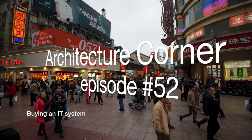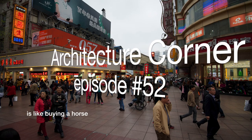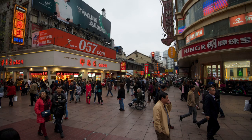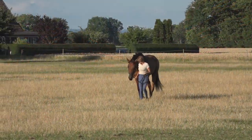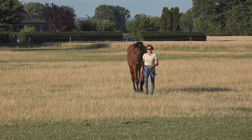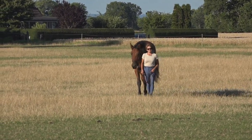My wife Lotta wanted a horse when we moved down to the southern part of Sweden. She had a horse when she was a teenager, but she has not been riding since then. So my question was: how much does a horse cost?